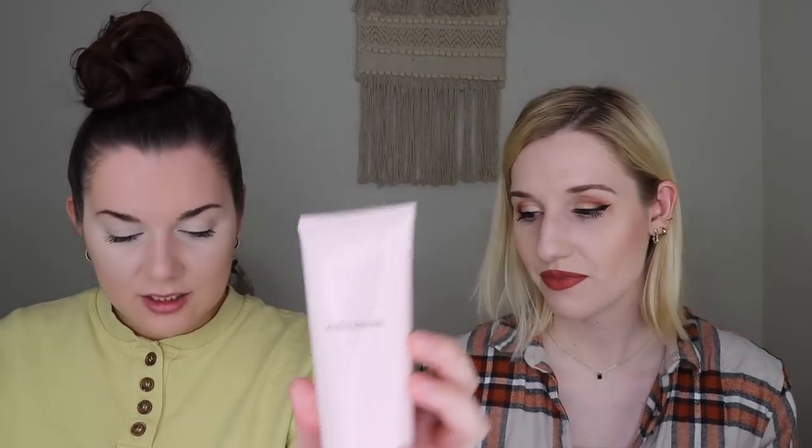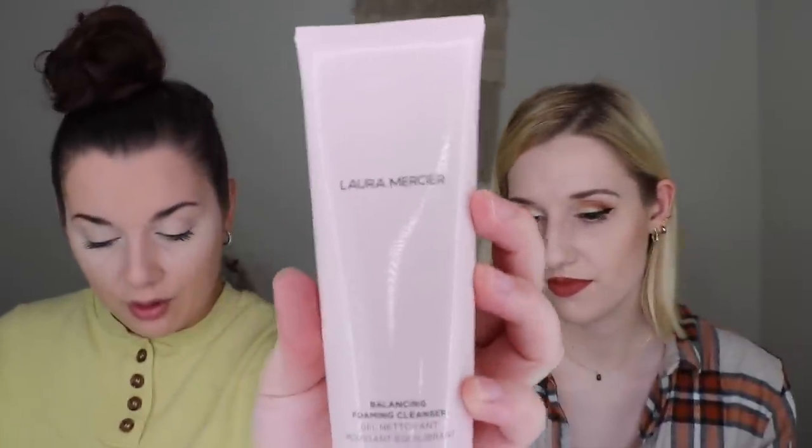The next item is the Laura Mercier Balancing Foaming Cleanser, which retails for $30 — this is my other choice product since you get to pick two. It has a really nice feel to it. This cleanser gently yet effectively removes makeup, dirt, and excessive oil without stripping skin of essential moisture. It looks super luxe — this would be cute on your vanity. It feels very full and thick, but I guess it will be foamy once you mix it with water. Very happy with my choice products.